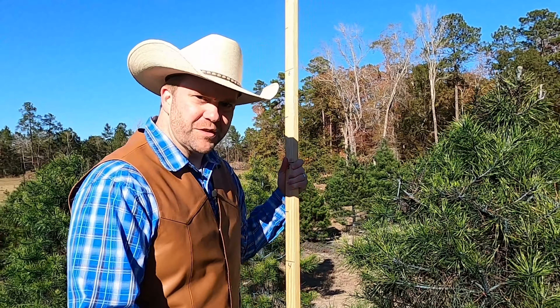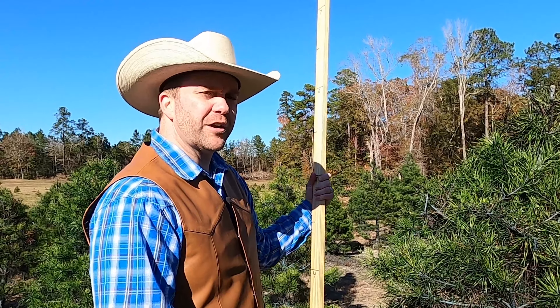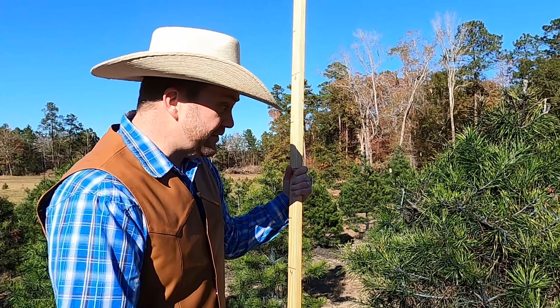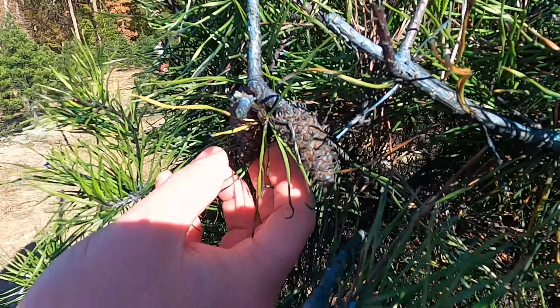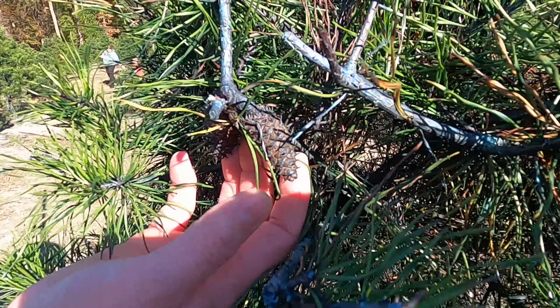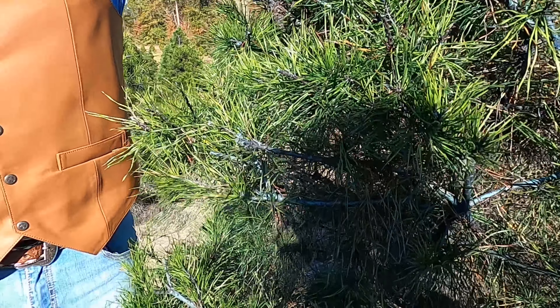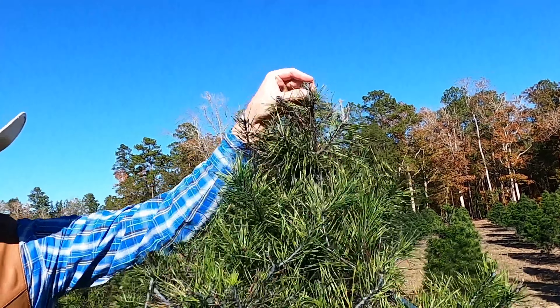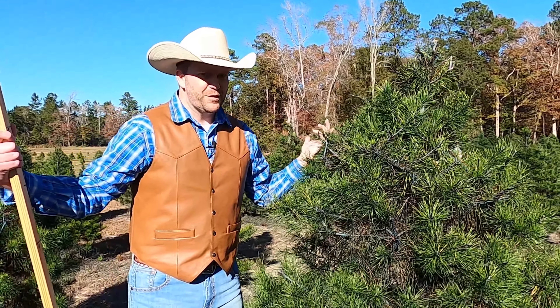As I was exploring around these Christmas trees, it reminded me of something. We think of the Christmas tree as just a home decoration, but it is an actual living tree. And check this out — I found some actual pine cones right here on the tree. A squirrel would love to get a hold of those. Before you take your tree home with you, you might want to give it a good shake — that way you know there's no squirrels in it.